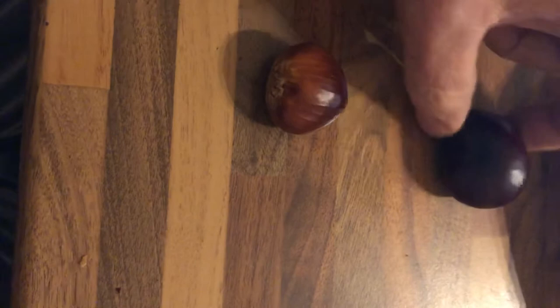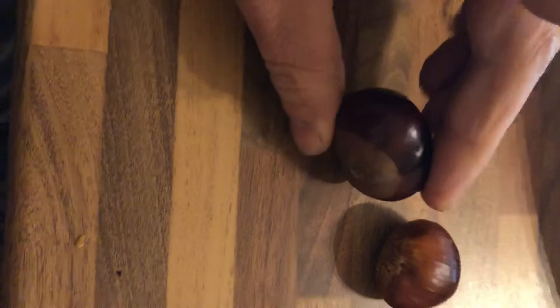The other thing is that horse chestnuts tend to be very big, like this one, and they are very, very dark and very, very tough. The edible chestnut, on the other hand, has a light, light brown skin, and you can even open it with your mouth if you want to.